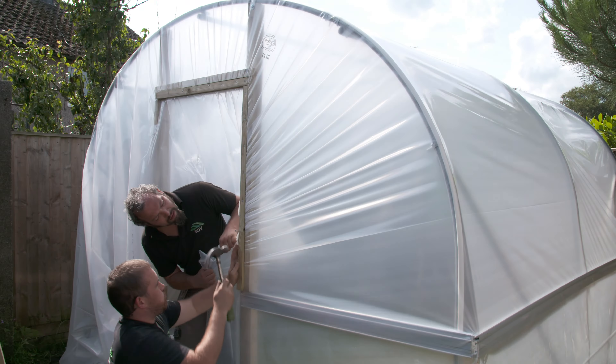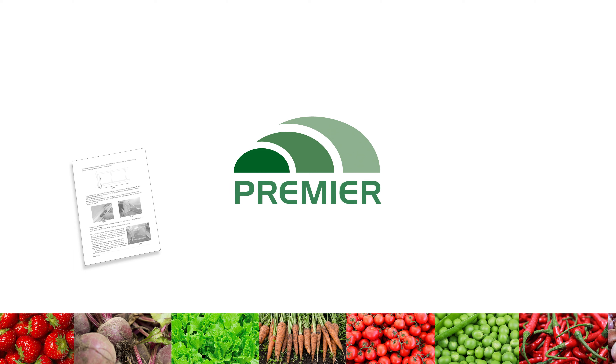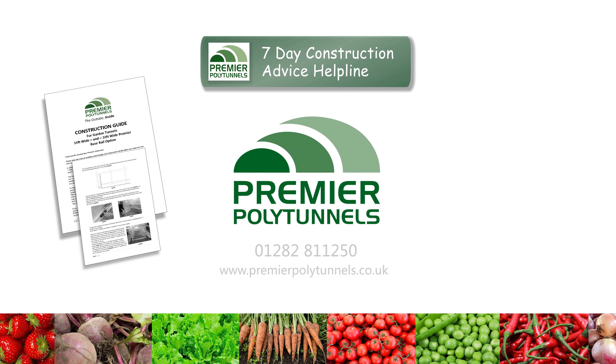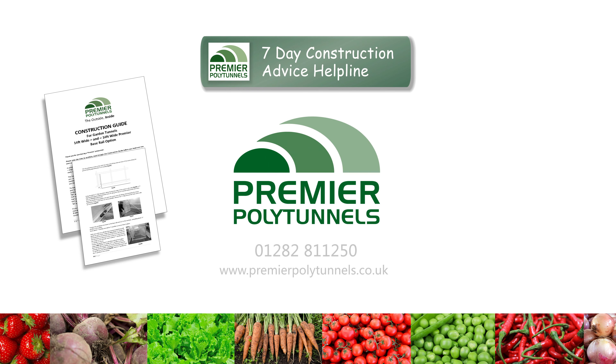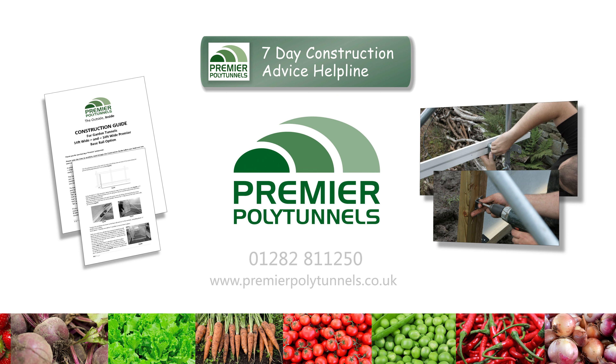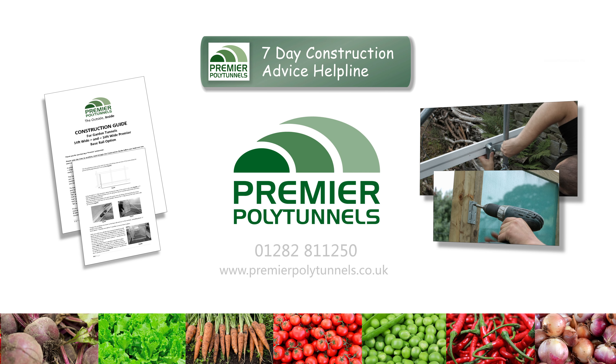I'd definitely recommend Premier Polytunnels. Premier Polytunnels supply a detailed construction guide with every polytunnel. We also provide a construction advice helpline seven days a week, along with a comprehensive collection of online construction videos. If you have any queries or questions, give the team a call or visit our website for more details.